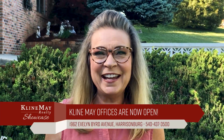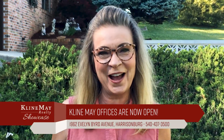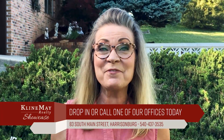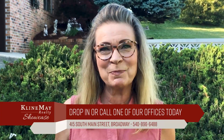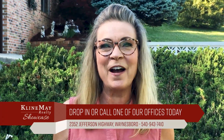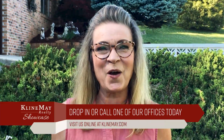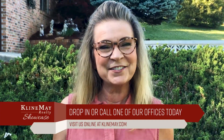Happy Mother's Day. Today's show is dedicated to all the wonderful mothers in our lives. Whether it's packing lunches for the school day, taking the family on fun adventures, or spending quality time together, mothers bring care and kindness to our families. Our agents are no different — they can help you find your new house with care and kindness so you can make it a home. Visit KleinMay.com and view our agent directory today.